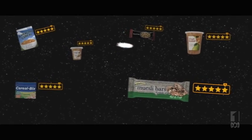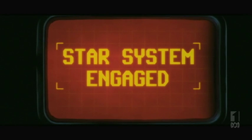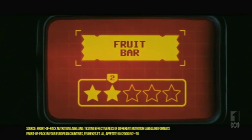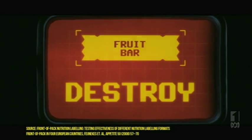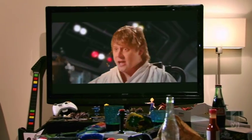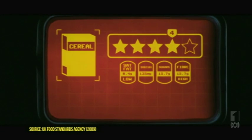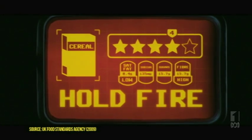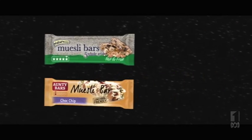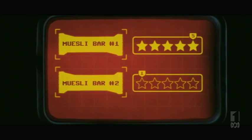The star system is designed to fix these problems. Stars have been found to be quicker and easier to understand than daily guidelines. And while some people find percentages confusing, the star system uses words like 'low' and 'high', which are easier to understand. Plus, the star system isn't based on arbitrary serving sizes — it's based on simple 100-gram amounts.